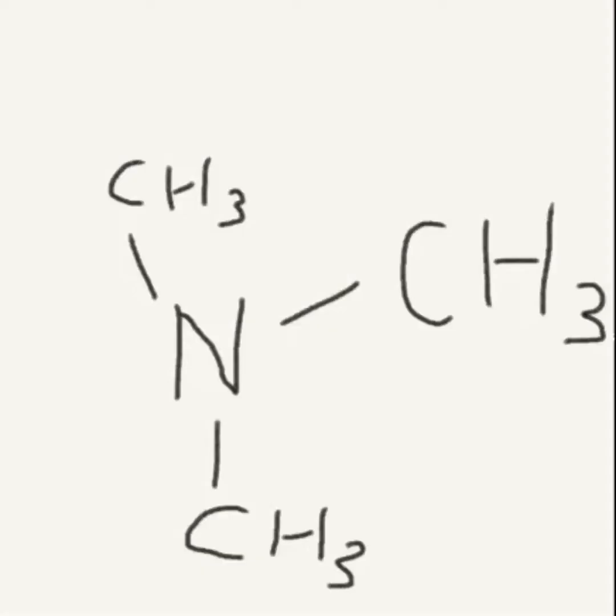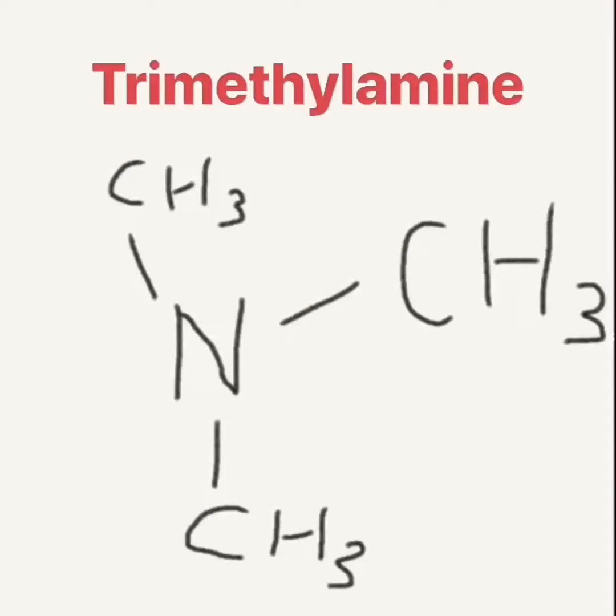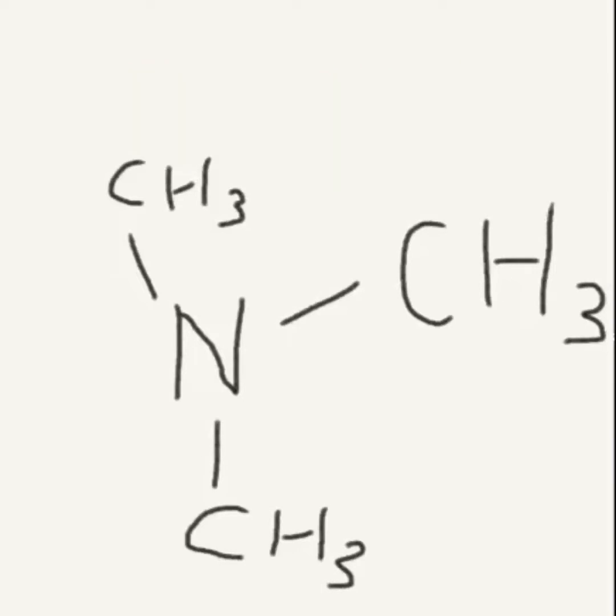We now know that this is actually true — not that it spread the plague — but that Hawthorn flowers do release a chemical called Trimethylamine, which smells like rotting corpses.